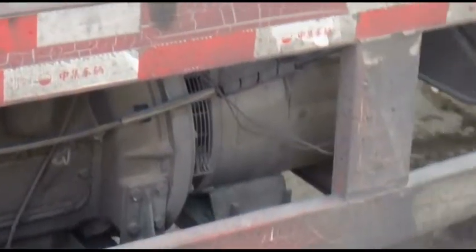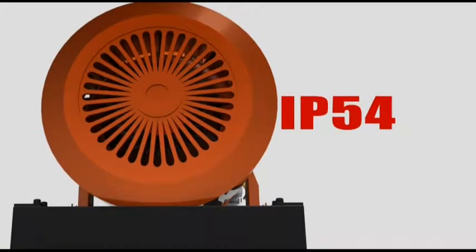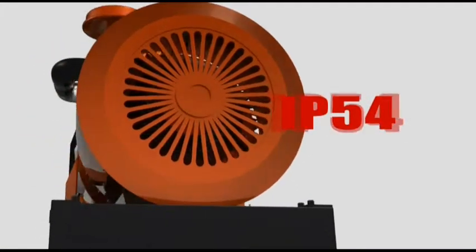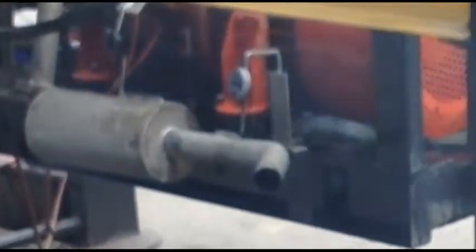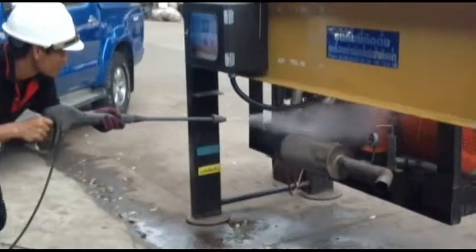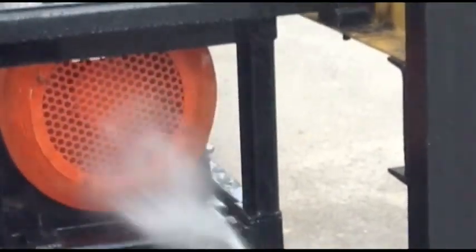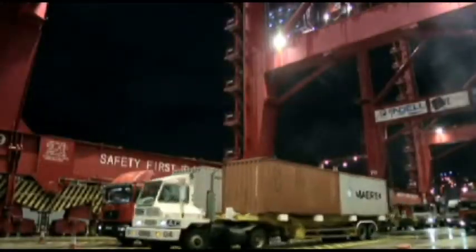The number one cause of generator failure is water. IP54 is the solution, since it can safeguard the generator from its worst enemies: water, dust and mud. IP54 allows you to effectively manage the transportation by eliminating the risk associated with water damage. It was designed to be used with the reefer container generator to provide maximum protection, quality and affordability for all carriers.